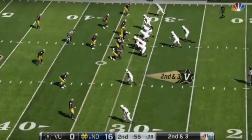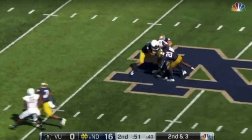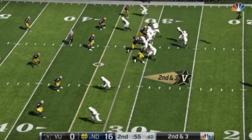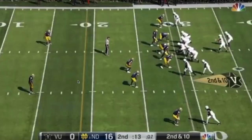On this play we see his route running, speed, and hands combined. He's lined up as an inline tight end, standing up, running basically a post route against Drew Tranquil, Notre Dame's star linebacker. He makes contact at the stem, makes a quick move inside to find the open area, gets a little separation, and makes the catch for a big gain.